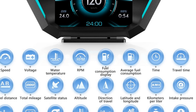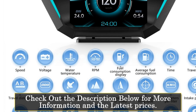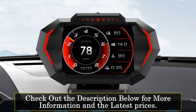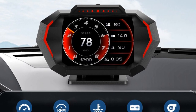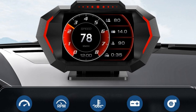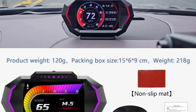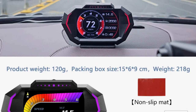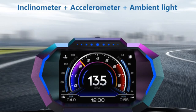Designed with precision, the P24 HUD is equipped with a wired connection for seamless integration with your car's onboard computer. This ensures a stable and reliable communication channel, allowing you to access real-time data effortlessly. Featuring a compact and sleek design, the P24 HUD seamlessly fits into your car's interior without obstructing your view. Its user-friendly interface and intuitive controls make it easy to navigate and customize according to your preferences.